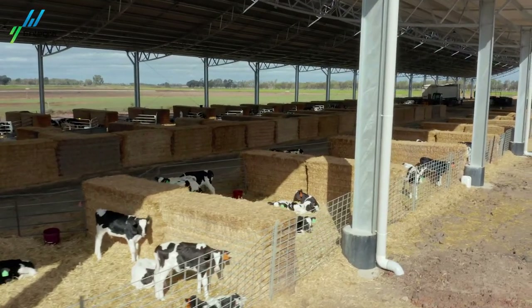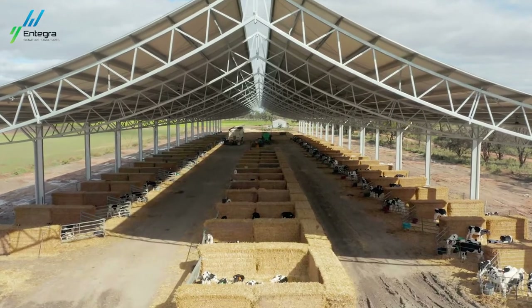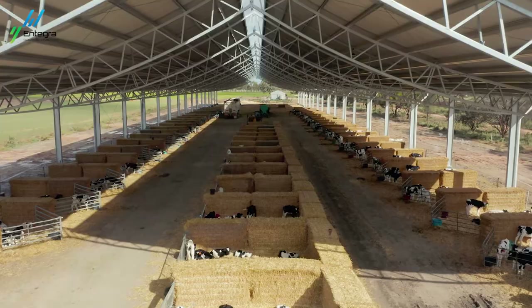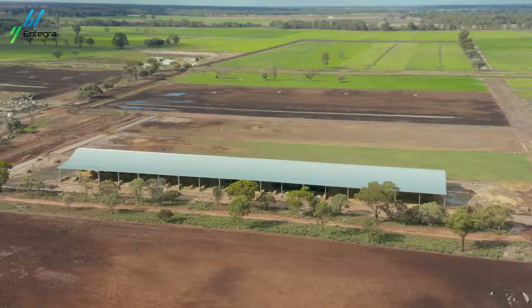The benefits of this shed in summer — very hot summers — is that we have shade over the calves. It's quite a bit cooler in there. Also the Ridgeback design gives us 20% greater airflow. So we've got a six metre high shed, 32 metres wide and 150 metres long.